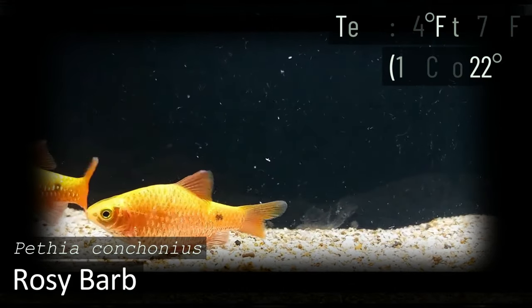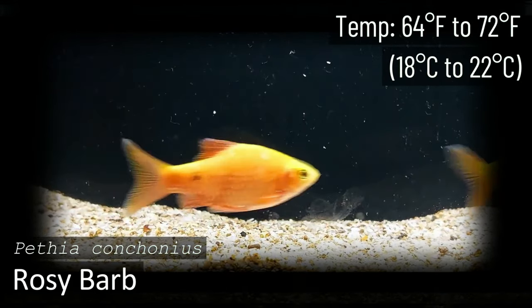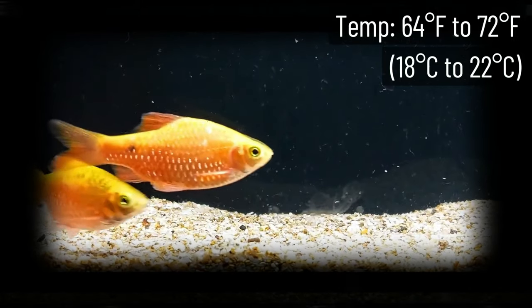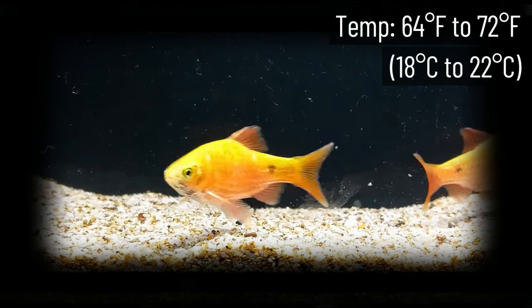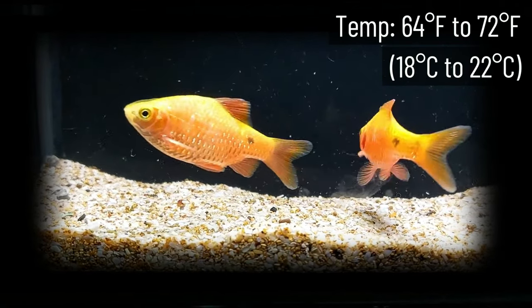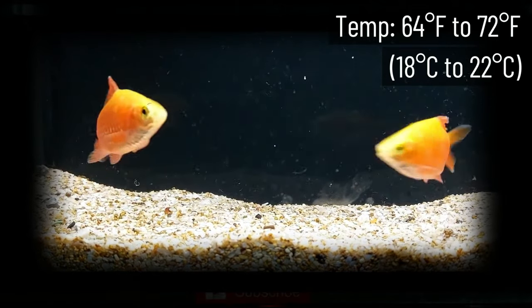If you're a fan of the color red, you'll love Rosy Barb. This species is quite vibrant and will add a whole new visual dynamic to any aquarium they're kept in. This gives you a lot of flexibility when it comes to the kind of habitat you want to keep them in. Combined with their ability to handle cooler water, they get even more appealing.